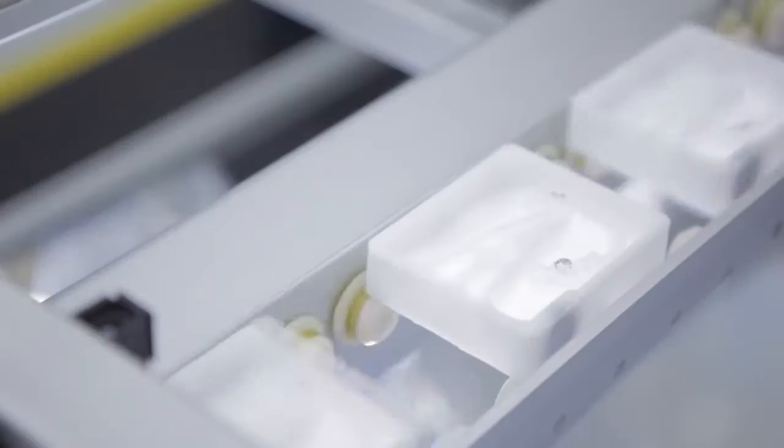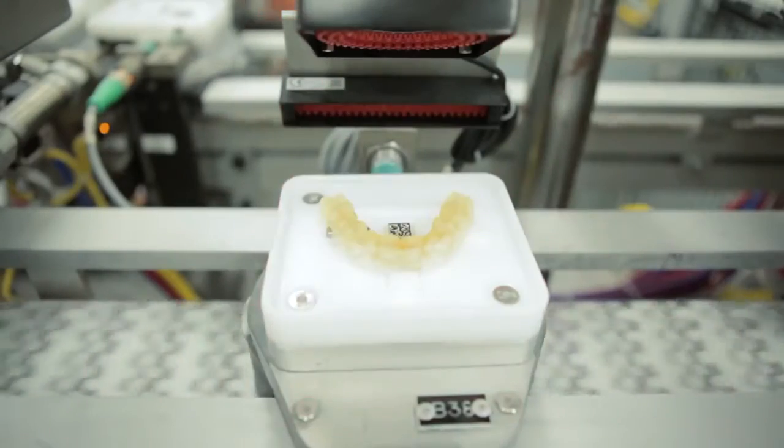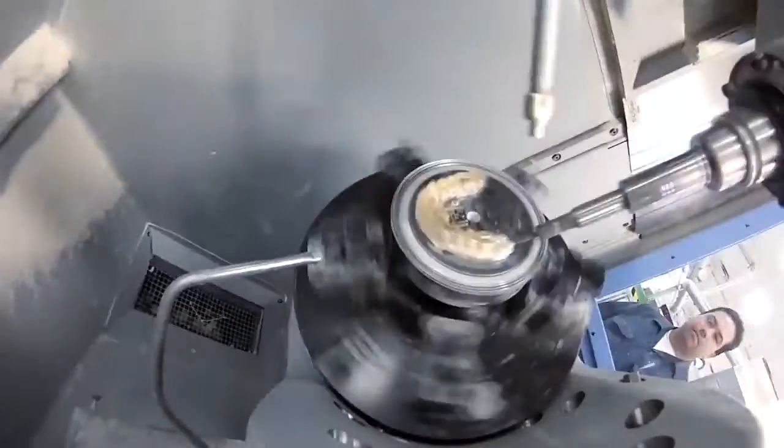Every single aligner is unique, with tens of thousands produced and shipped every day. In fact, Align Technology is a world leader in 3D printing and mass customisation.